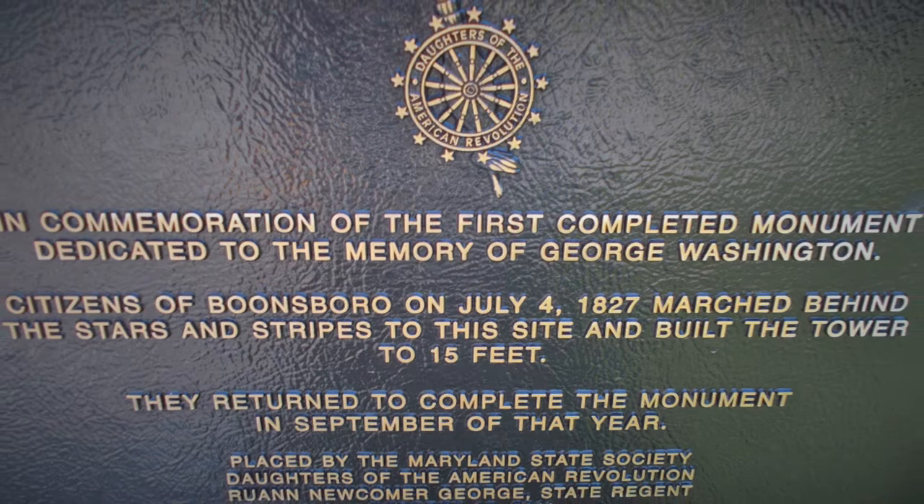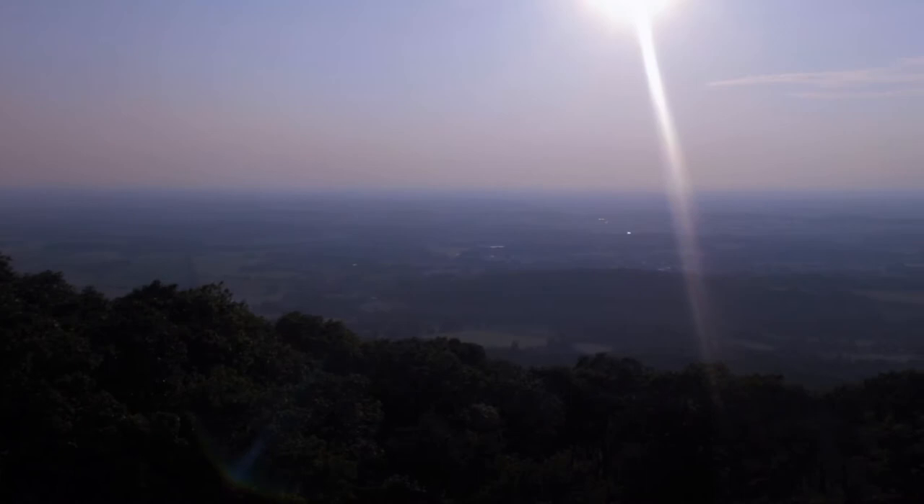The AT through this section is several state parks end to end strung together. Here's the Washington Monument — the first Washington Monument. Neat view from the top. It's been restored at one point; it was just a pile of rubble and the CCC restored it. Cool stairway inside — it's about 20 degrees cooler in there.